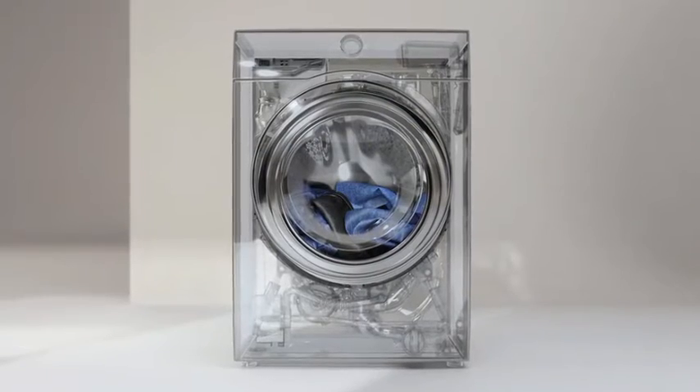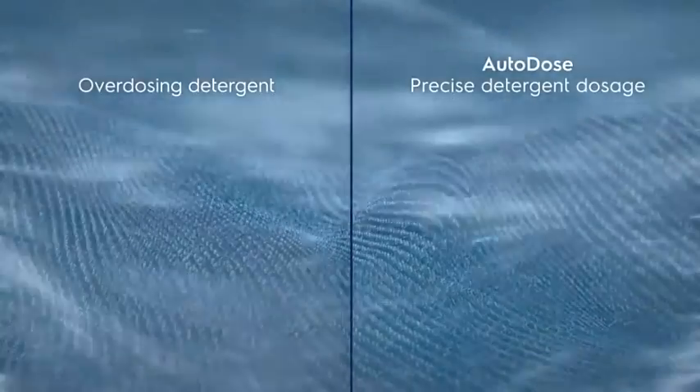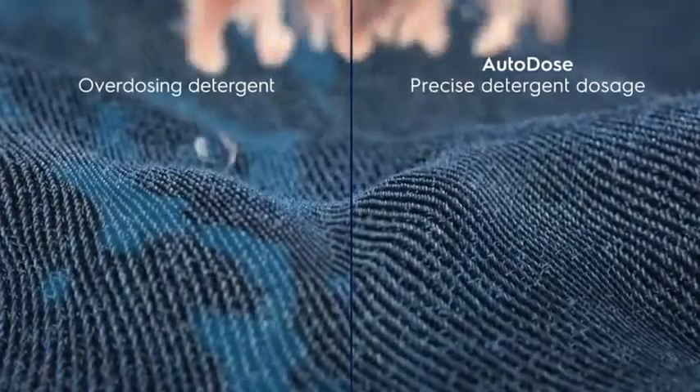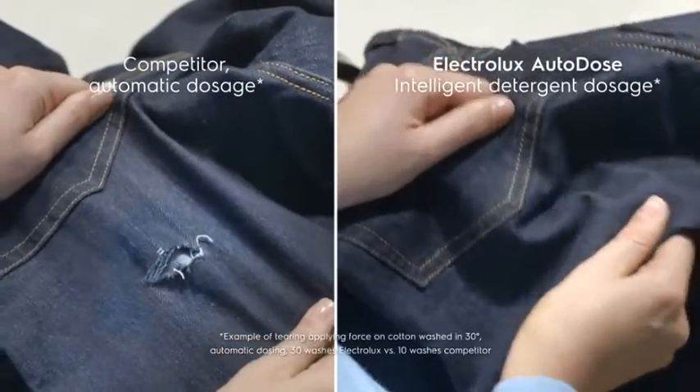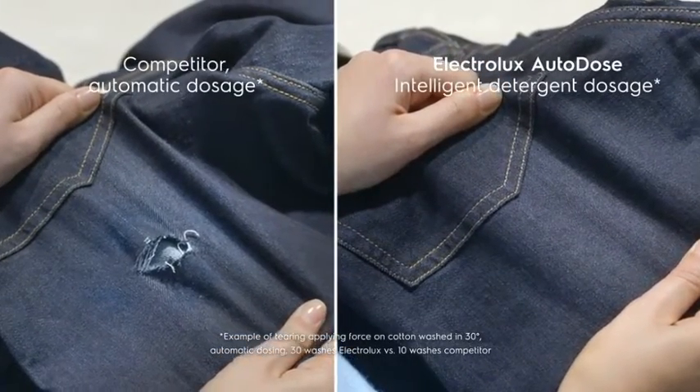Did you know that overdosing detergent can damage the fibers in your cotton clothing by compromising the effect of softener? Over time this can cause fabrics to tear quicker, colors to fade and garments to shrink. Thanks to Electrolux Auto Dose intelligent detergent dosage, cottons resist tearing for three times longer.